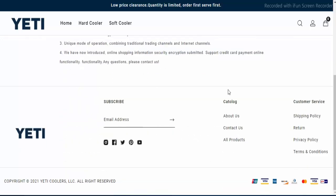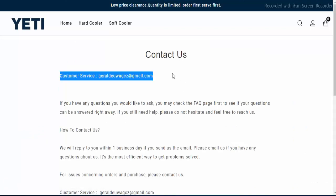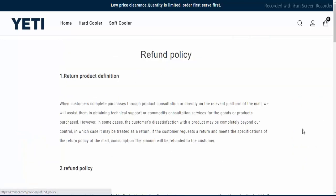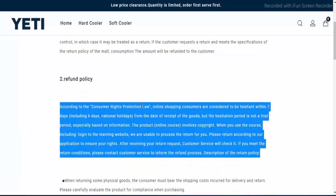Now let's move ahead and see what is the contact us page. So here is mentioned that this website has one option to contact on this website. Now let's move ahead and see what is the return policy. You want to click on returns. So here is mentioned that this website has a great return policy which is 7 days after the receipt of the goods.